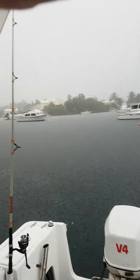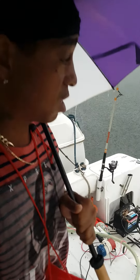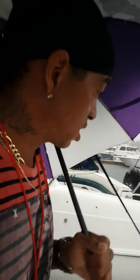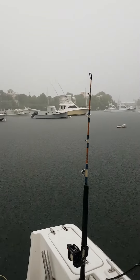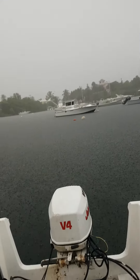Okay, here we are today — nice rainy day in Bermuda. Down here just checking out the Johnson. As you can see, I'm out here in the rain to check on the fishing boat. Still got to make sure you check on it, you know what I mean. As you can see, all the boats are out here today.